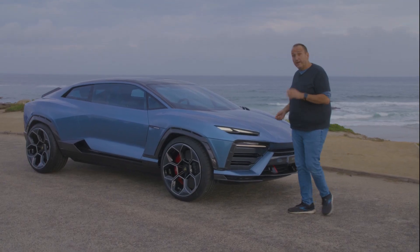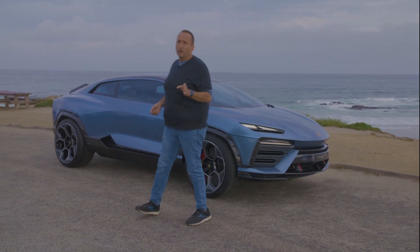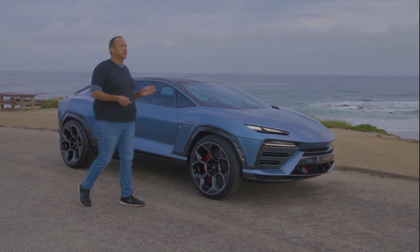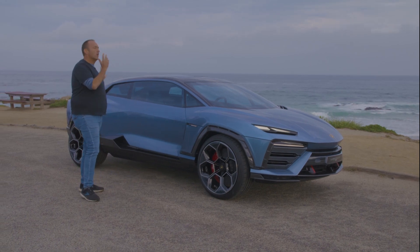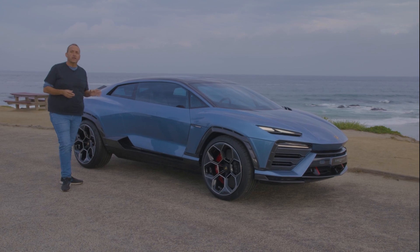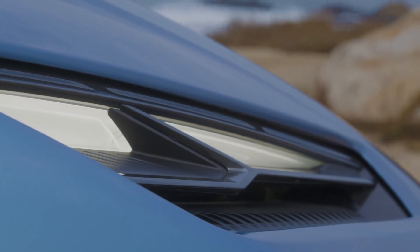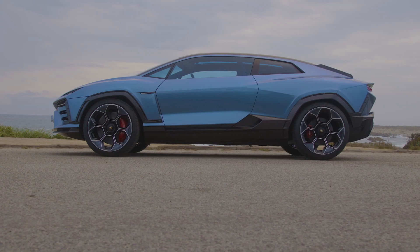But before we get behind the wheel, let's talk a bit about form and format of the car. It has a length of almost five meters and a wheelbase of almost three meters, so a lot of space in the interior. And it is designed as every Lamborghini — very expressive, very sharp lines, very cool look — and you can easily recognize it from 100 meters away.